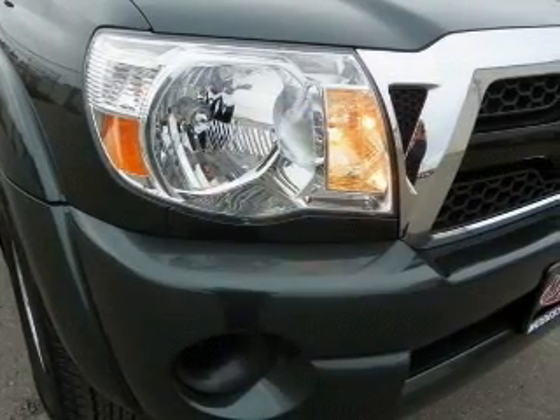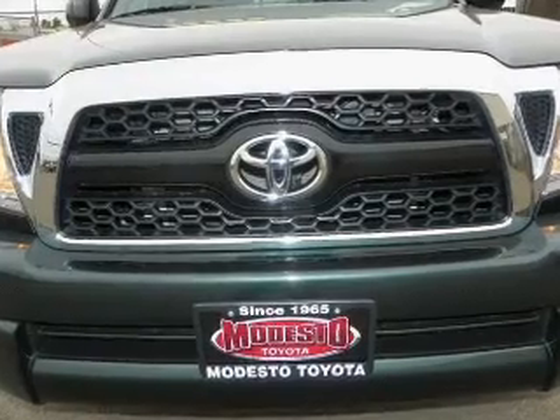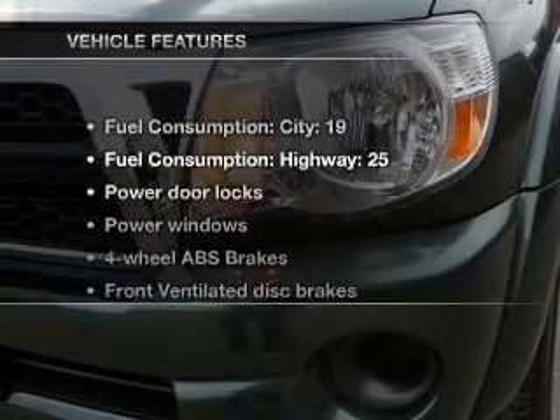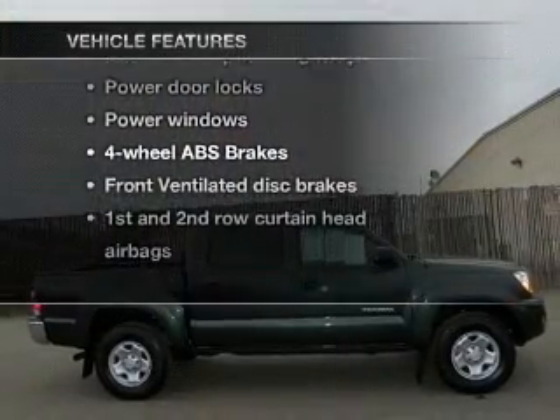With an efficient four-cylinder engine driven by an automatic transmission, premium wheels lend a distinctive appearance. The anti-lock braking system will keep you safe on the road. And with these notable features, you won't want to miss out on the opportunity to own this amazing ride.